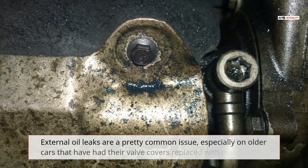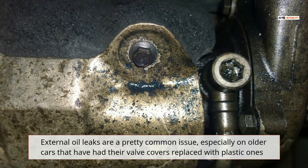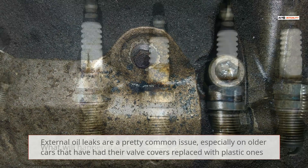External oil leaks are a pretty common issue, especially on older cars that have had their valve covers replaced with plastic ones.